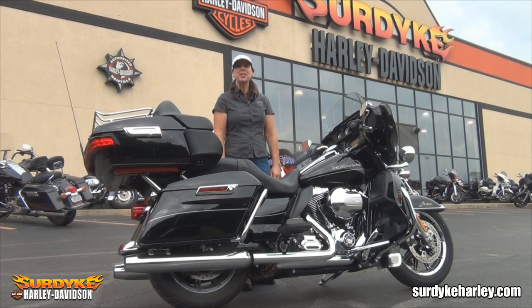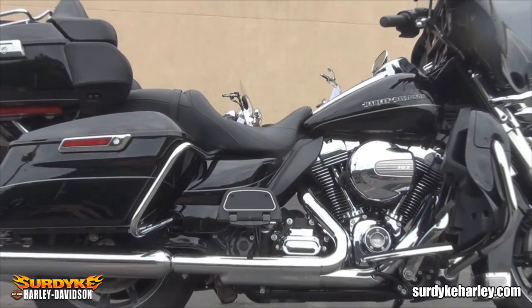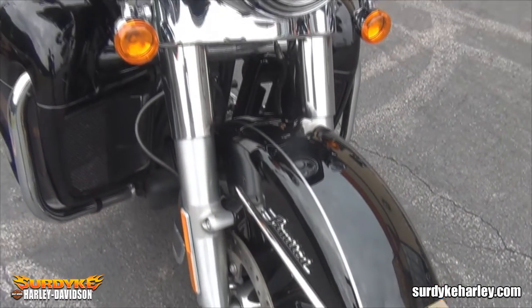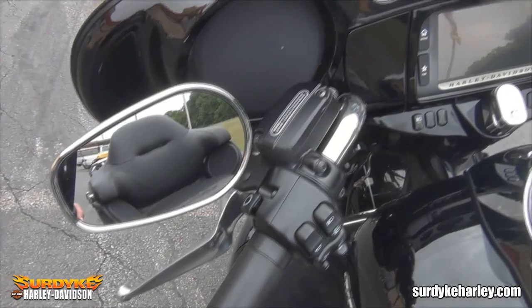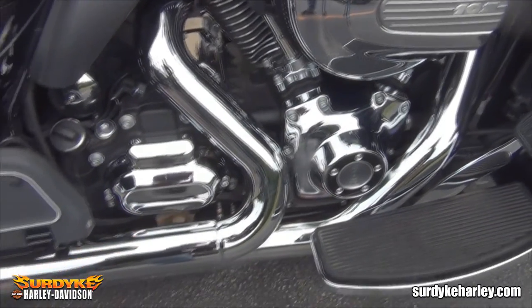Hey guys, it's MJ at Surdike Harley-Davidson, and today we're going to look at this 2016 Ultra Limited in Vivid Black. This beautiful Limited is a true Project Rushmore featuring alloy rims, LED Daymaker lighting, the Harley-Davidson infotainment center, and a powerful 103 motor.